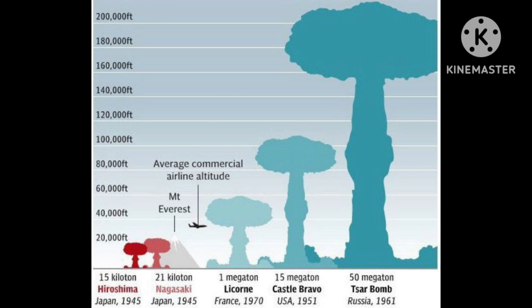One petajoule means the heat content of about 43,000 tons of black coal, or 29 million liters of petrol. So 29 million liters of petrol is equal to 1 petajoule.